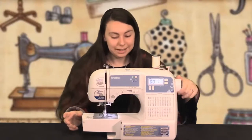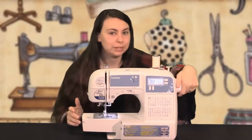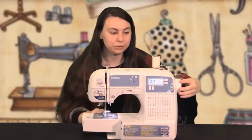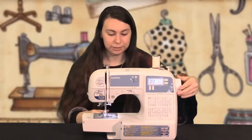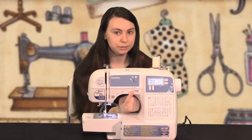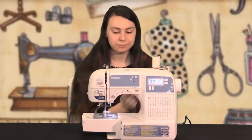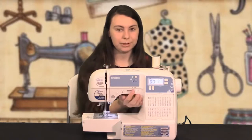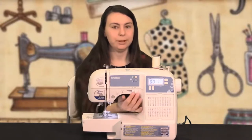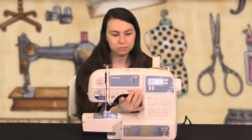I have definitely sat here and cranked some very thick fabric through that I didn't feel comfortable doing with the pedal — just plowing through it. If you need a little bit more control, this gives it to you at a slower speed. Another interesting thing about my machine is that it comes in three different speeds. So you have the very slow speed, medium speed, and also really fast speed.